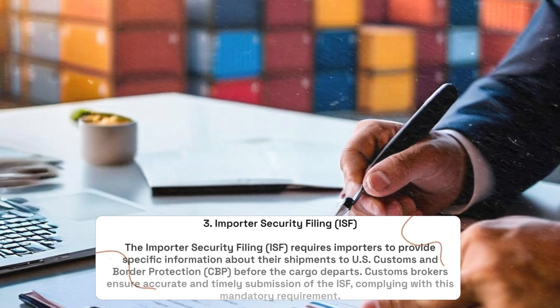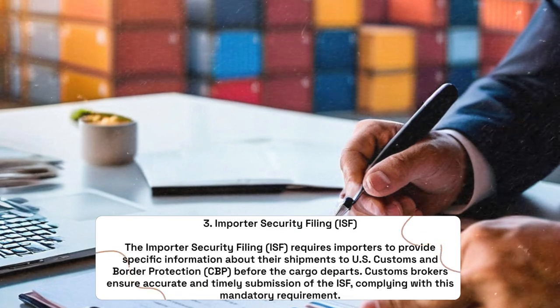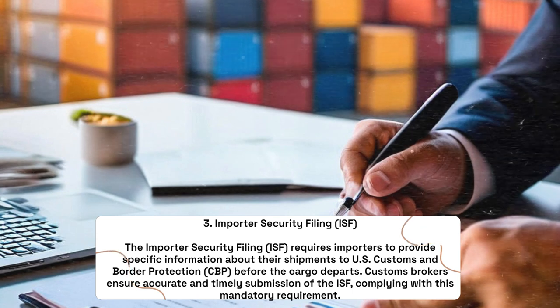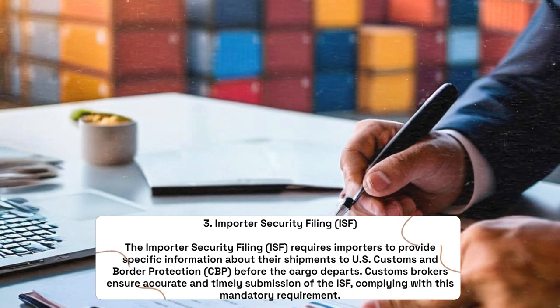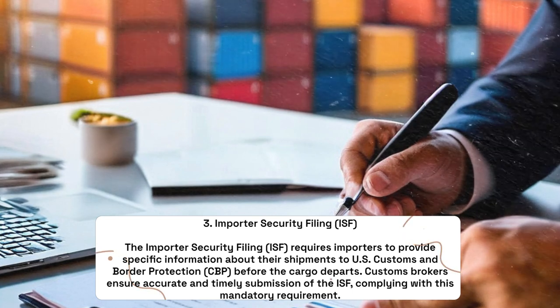Importer Security Filing: The Importer Security Filing (ISF) requires importers to provide specific information about their shipments to U.S. Customs and Border Protection before the cargo departs. Customs brokers ensure accurate and timely submission of the ISF, complying with this mandatory requirement.